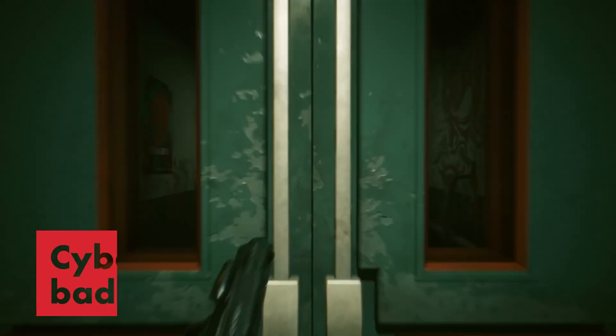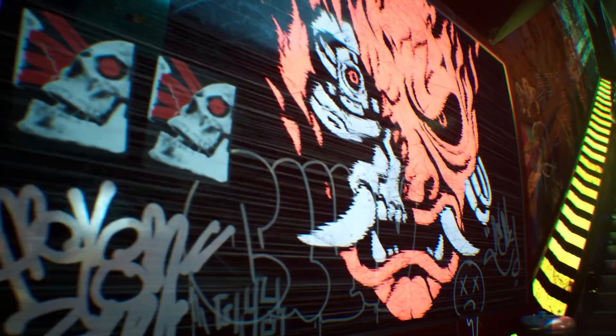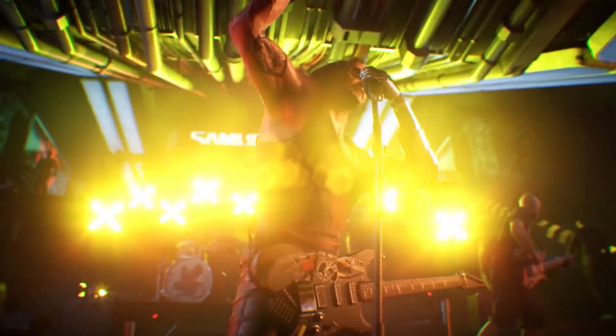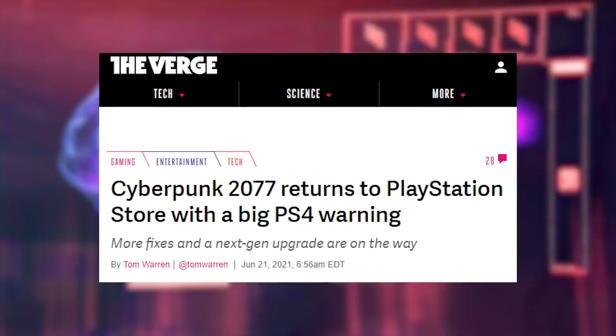We got some good news and some bad news about Cyberpunk 2077. The good news: after six months, it's back on the PlayStation Store — only took several months and a million patches. The bad news: it apparently still runs really, really badly on PS4s.